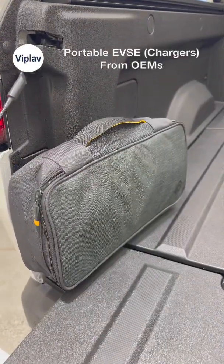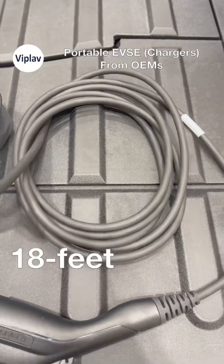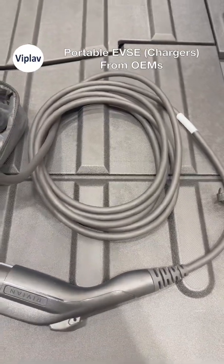You get adapters for standard wall and RV style outlets. The cord is 18ft long. Rivian doesn't publish the charger's dimensions though.